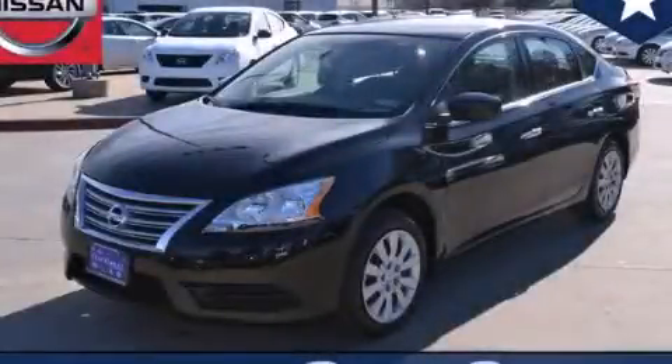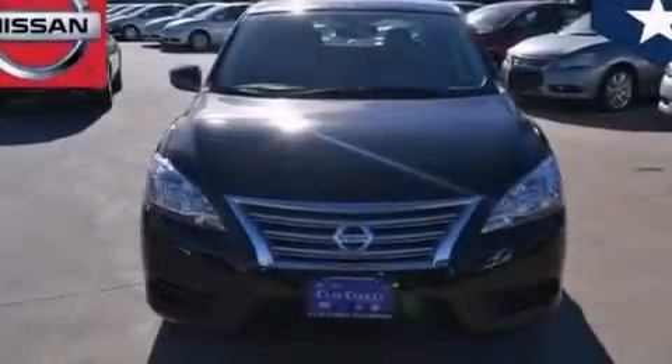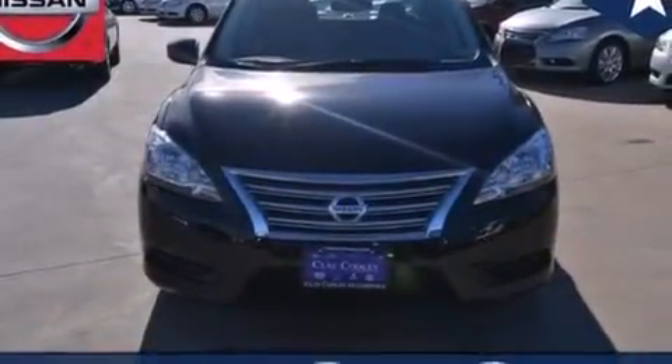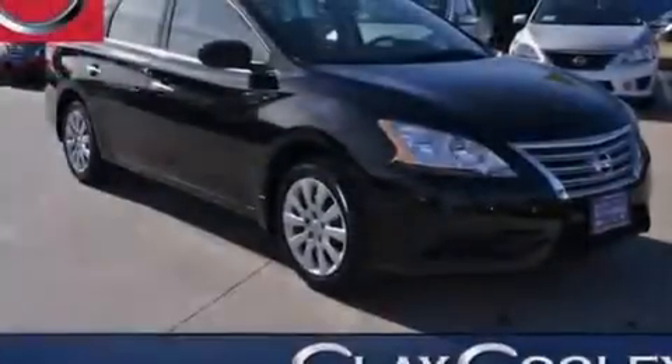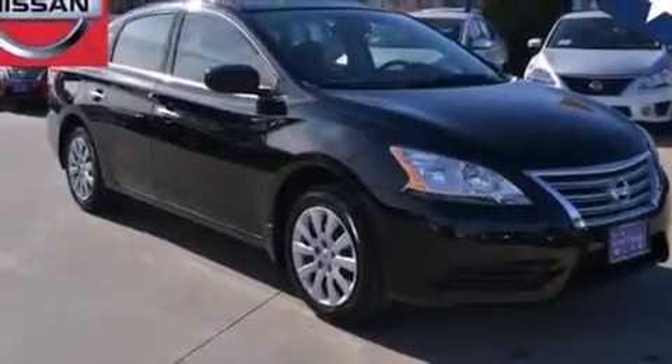This is a brand new 2014 Nissan Sentra. It features a 1.8-liter four-cylinder engine and an automatic transmission. With an EPA estimated rating of 39 miles per gallon on the highway, you won't be making frequent trips to the gas pumps.